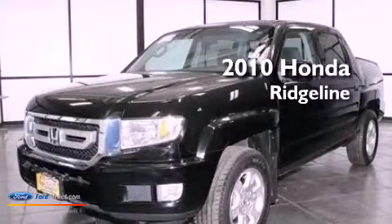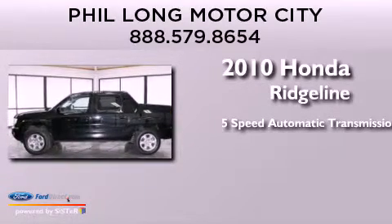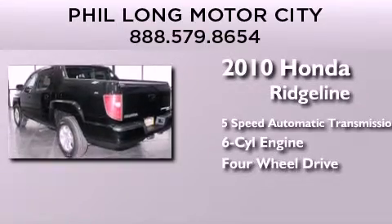This is a 2010 Honda Ridgeline. This truck has a 5-speed automatic transmission, a 3.5-liter V6, and the added safety and control of 4-wheel drive.